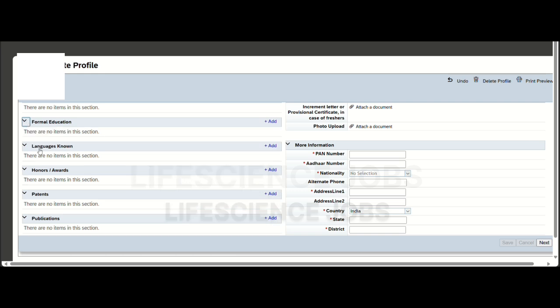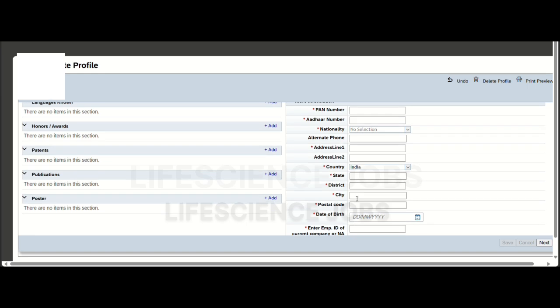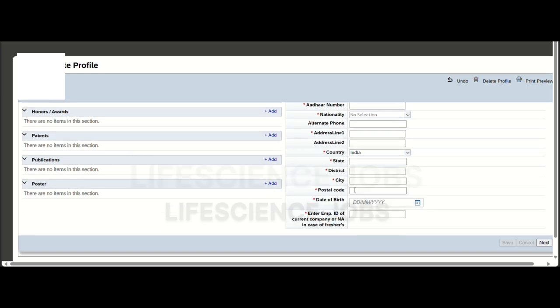After creating your account, enter your education details, languages known, honors and awards, patents if any, and publications. You'll also need to upload your photo and provide your PAN number, Aadhaar number, nationality, address, country, state, district, postal code, and date of birth.